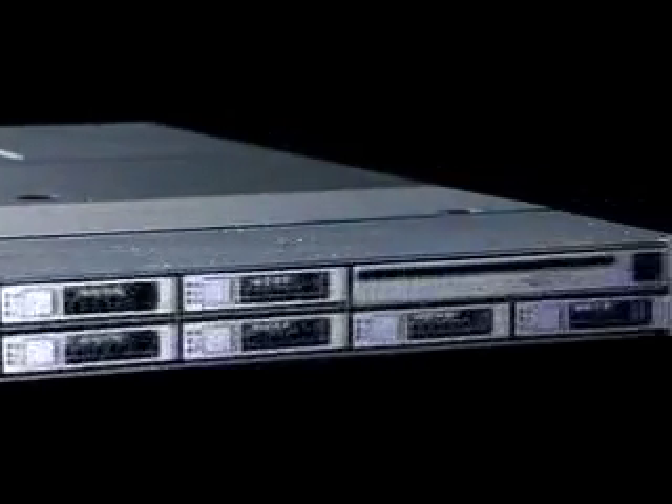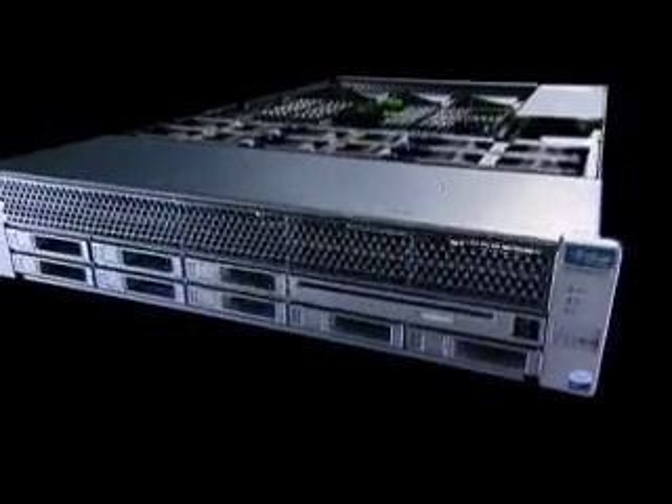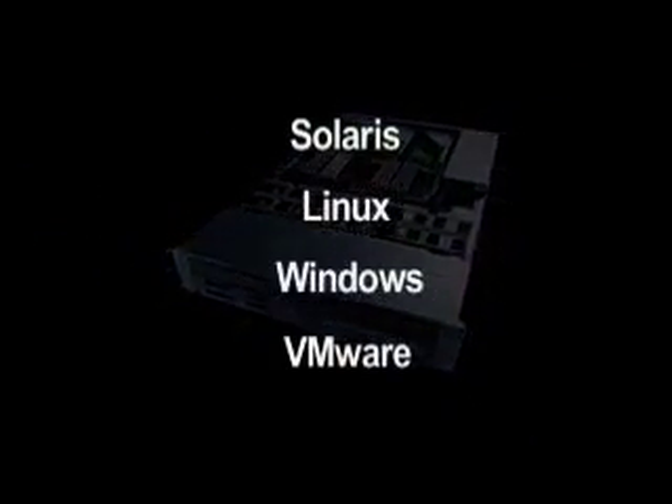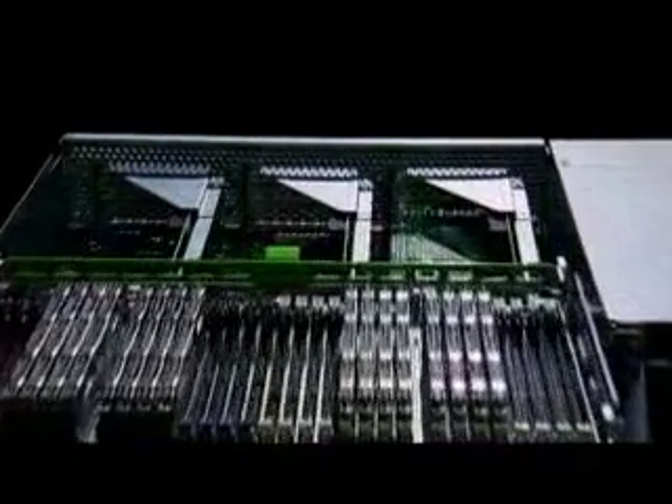The Sunfire X4150 and X4450 servers are the best 2 socket and 4 socket X64 servers in the industry, delivering performance, density and power efficiency. They run Solaris, Linux, Windows and VMware. With up to twice the memory capacity, disk storage and integrated network connectivity, the Sunfire X4150 and X4450 servers can meet today's computing needs with the flexibility to expand with future growth.